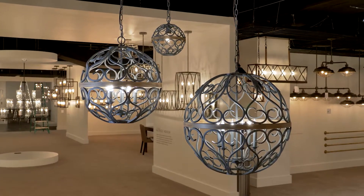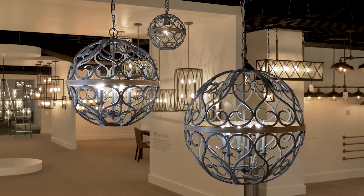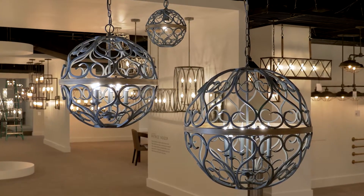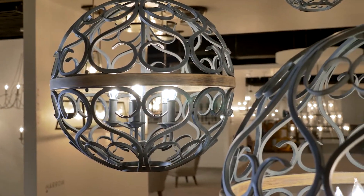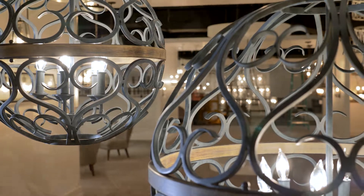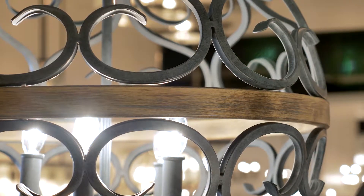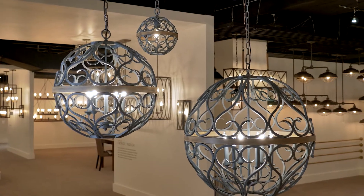With light and shadow emanating from an ornately decorated orb silhouette, the Avila from Feiss channels the beauty of wrought iron garden gates from 18th century Europe. With its Mediterranean style, Avila's rustic weathered zinc ironwork is softened by its delicate curves and the warm weathered oak center ring. It's also damp rated for bathrooms and covered outdoor spaces.